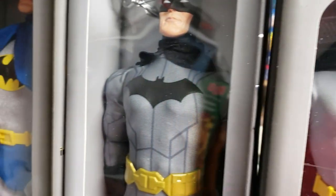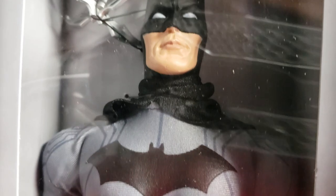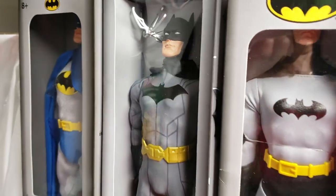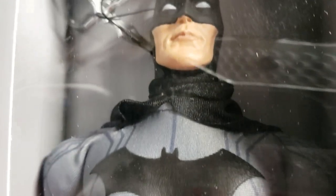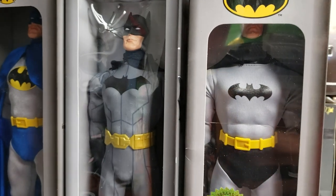Let us know what you think about this beautiful new Wave 4 Batman Mego 14-inch figure. You know the routine, guys — God bless, and keep collecting.